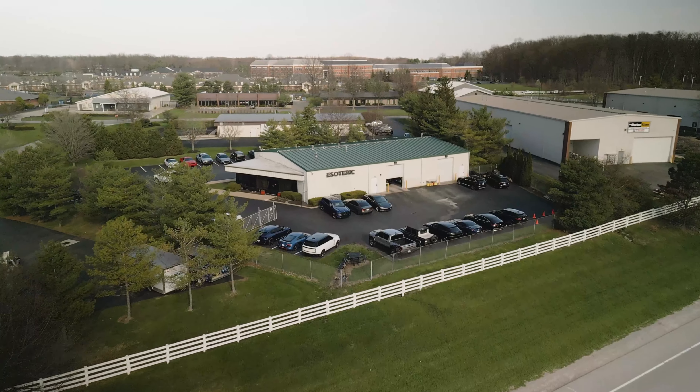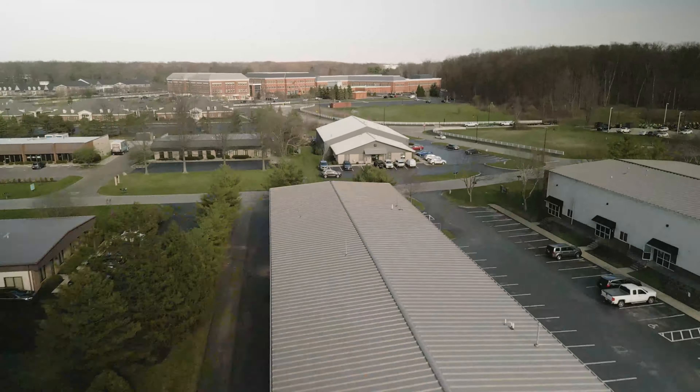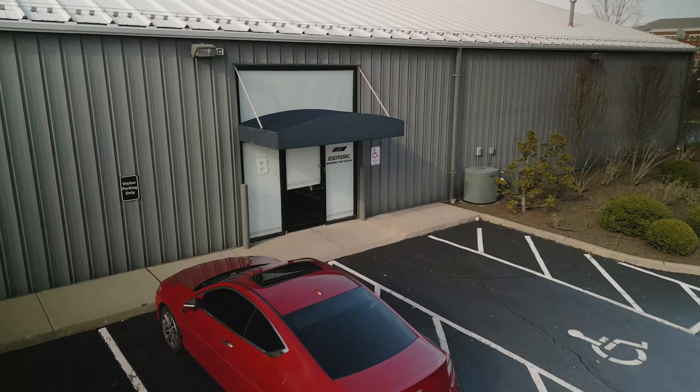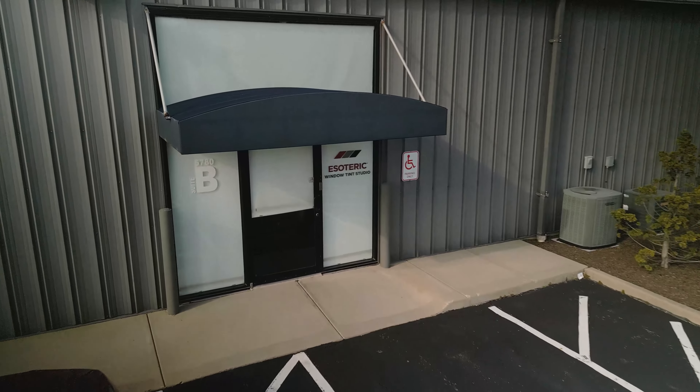This is our new video studio. We got a new building here across the street from our existing building. This is our tent studio marketing team — our new home for doing these type of videos.